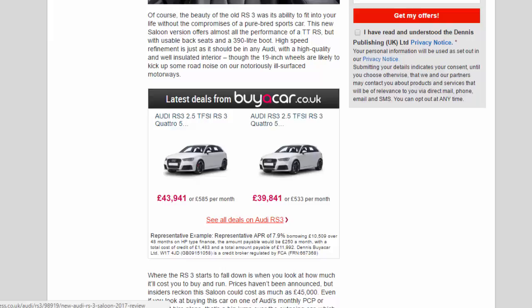The beauty of the RS3 is its ability to fit into your life without the compromises of a purebred sports car. This new saloon version offers almost all the performance of a TT RS but with usable back seats and a 390-litre boot. High-speed refinement is just as it should be in any Audi, with a high-quality and well-insulated interior, though the 19-inch wheels are likely to kick up some road noise on notoriously ill-surfaced motorways.